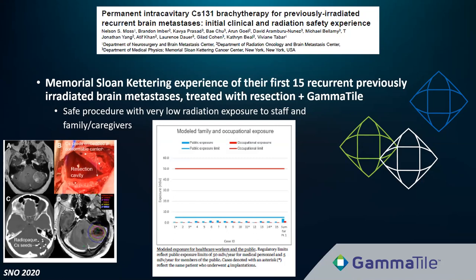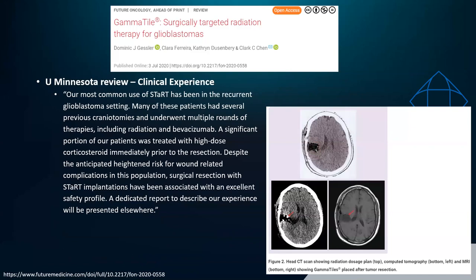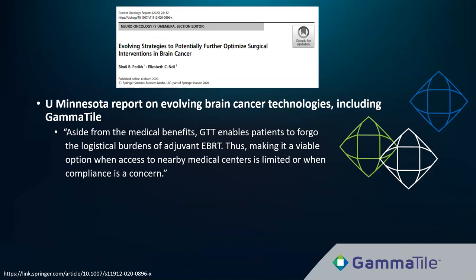Several review articles have touted the advantages of the GammaTile system. The University of Minnesota Neurosurgery and Radiation Oncology team published a review in Future Oncology describing advantages of the system — it's a well-written, informative article available open access. They report clinical experiences in GammaTile for recurrent glioblastoma are favorable with an excellent safety profile despite heavy pretreatment. A neuro-oncology publication in Current Oncology Reports earlier this year also reviewed GammaTile's advantages, including the access-to-care advantage for patients with limited access to radiation centers or other compliance concerns.